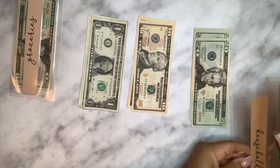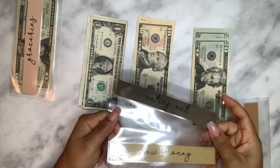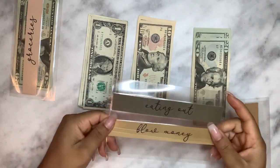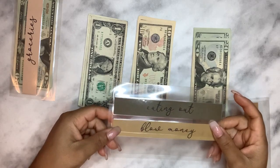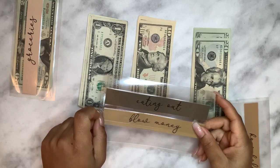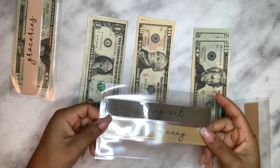We don't have anything for eating out or blow money this paycheck — those are not necessities. We just had a baby, so we won't be eating out. We have friends and my husband's co-workers who have been doing meal trains for us, so we've been blessed to have people bringing us food the past couple of days.